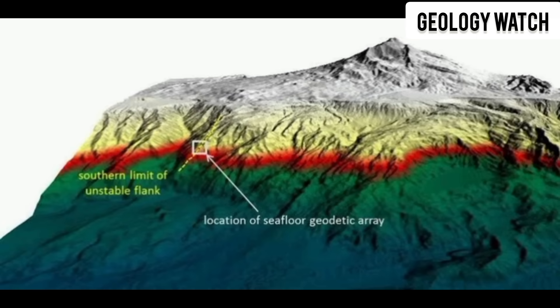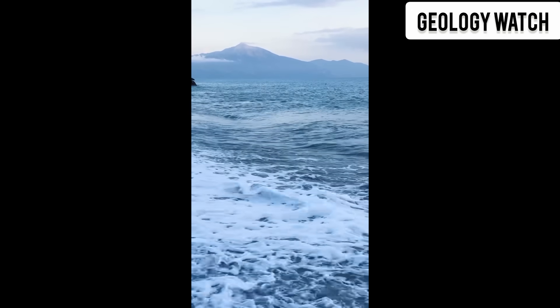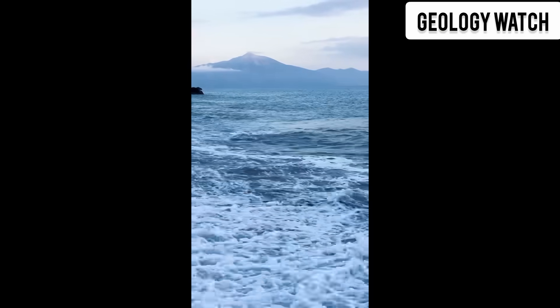Etna's flank isn't just drifting. It's sinking, cracking, creeping closer to the Mediterranean every year. It's as if the entire side of the volcano is trying to break free and plunge into the water below.